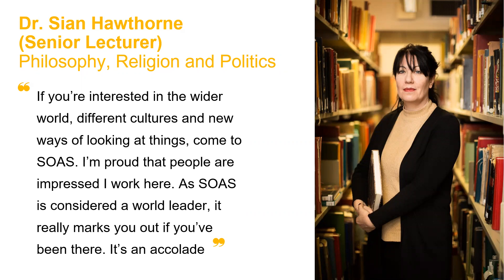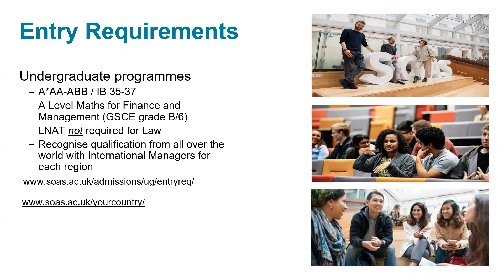In terms of our entry requirements, we look at A*AA to ABB at A levels. We have an IB of 35 to 37. If you are looking to take one of our finance or management programmes, you would need to consider taking A level maths. We don't require the LNAT and we do recognise a range of qualifications from all around the world, which you can check with our international managers or through our website.